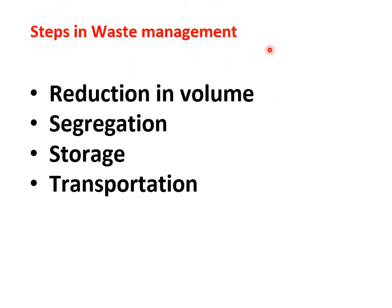The steps in waste management: our aim should be to reduce volume of hospital waste. Segregation is the most important step — to separate waste at the point of generation. Then proper storage should be there. Proper transportation to the designated site and thereafter to the final place where treatment of biomedical waste is to be done and final disposal.